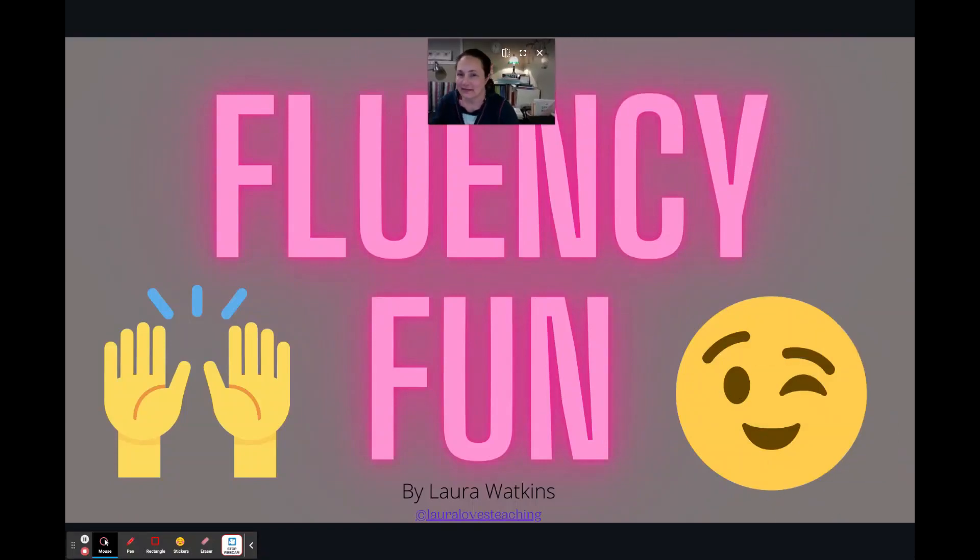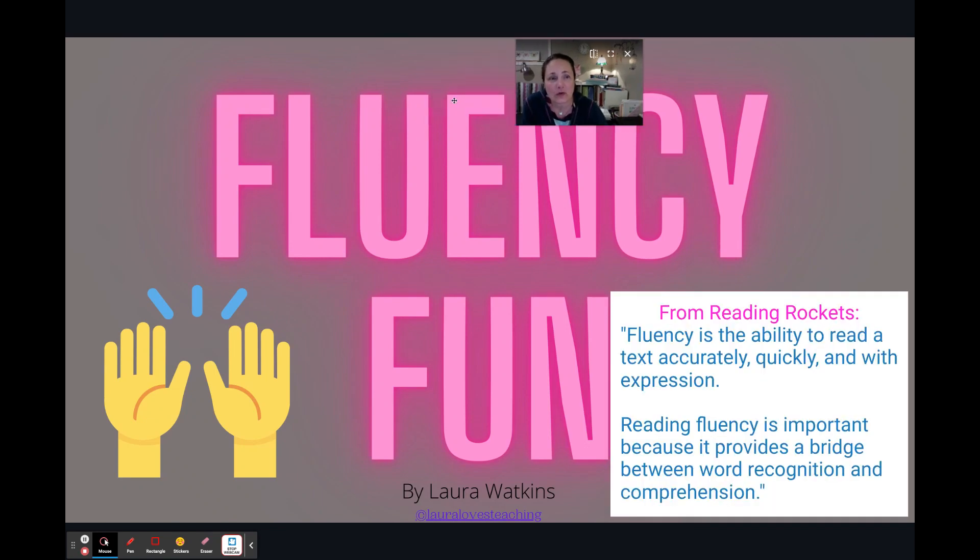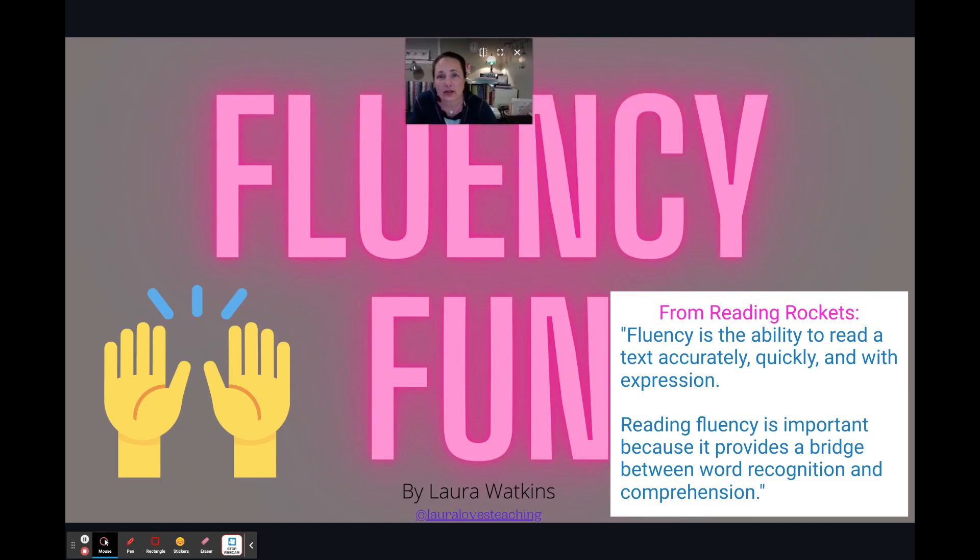Hi, I'm Laura, and I love teaching. Welcome to my fluency slides. I just wanted to show you what I made and created for you to use as you see fit in your teaching, classroom, tutoring, or just for fun situation.